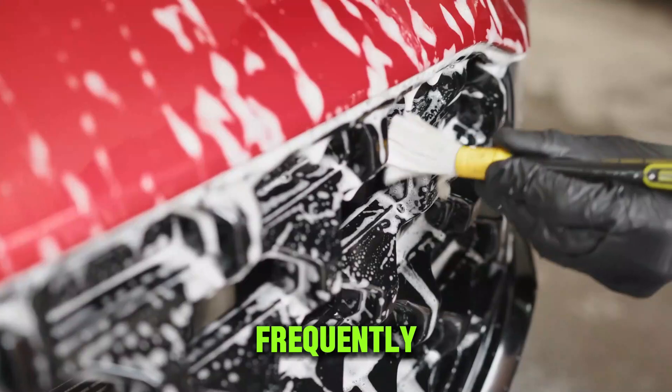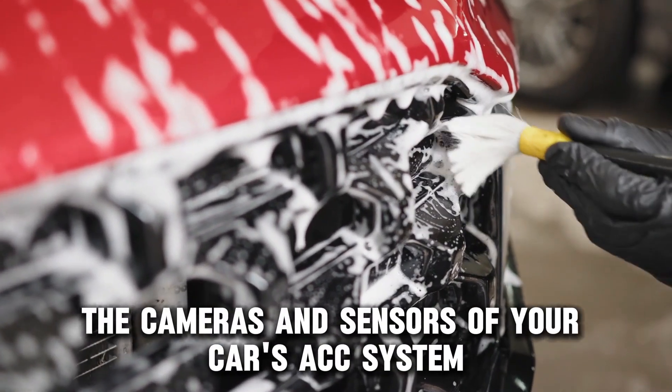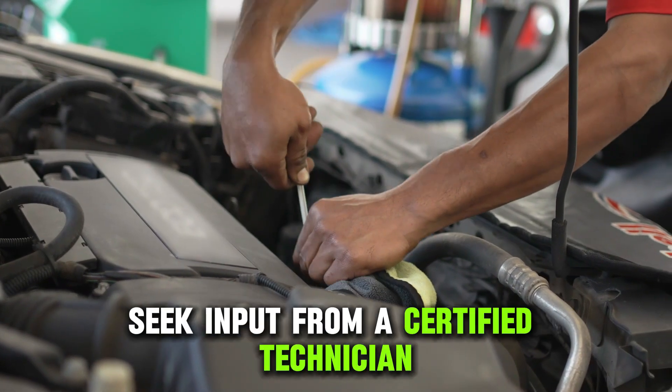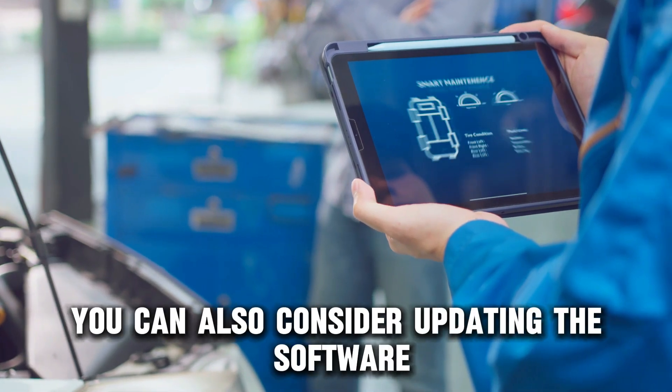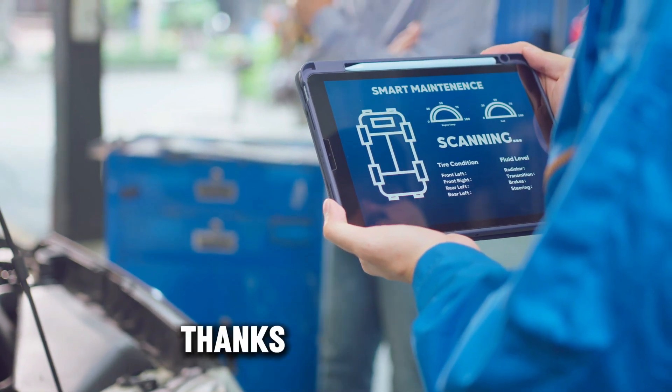To solve this problem, frequently clean and maintain the cameras and sensors of your car's ACC system. If the problem becomes a regular occurrence, seek input from a certified technician. You can also consider updating the software or recalibrating the ACC system. Thanks for watching.